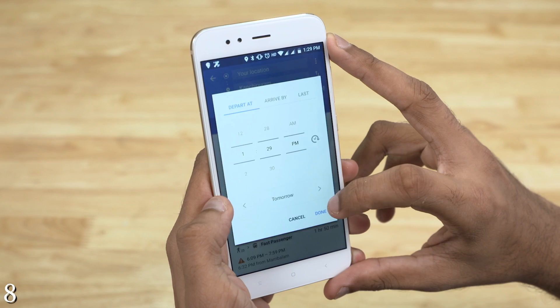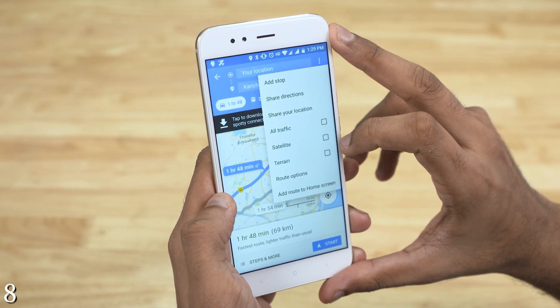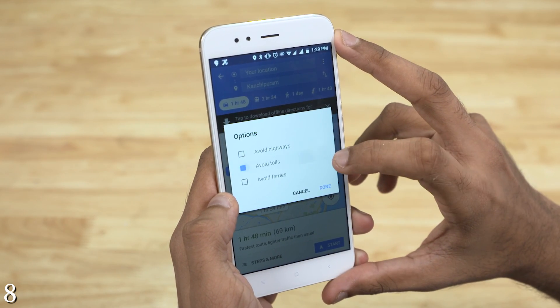Tips aren't limited to just public transit. When you feel like taking a little detour or feel like saving toll fees and have no idea how, Maps will come to the rescue.